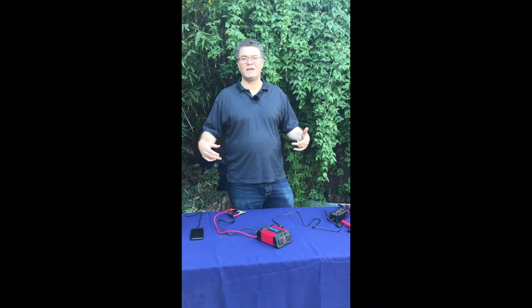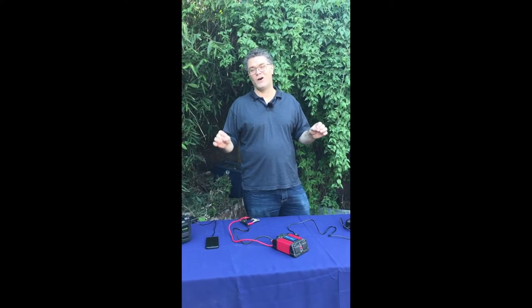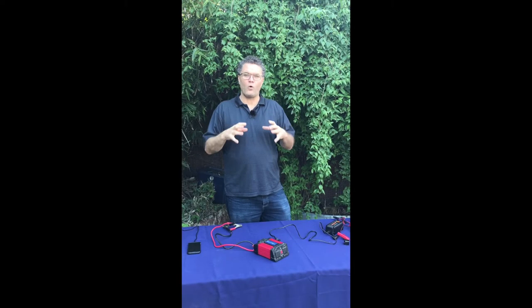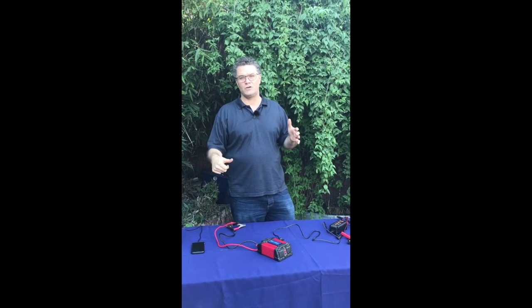I don't have an example here today because I actually loaned my generator out and somebody didn't bring it back, but I used to own the 1,000-watt Honda EU generator, and the EU series is remarkable. It's ultra-quiet, and it's got an even more quiet throttle-down option you can use.